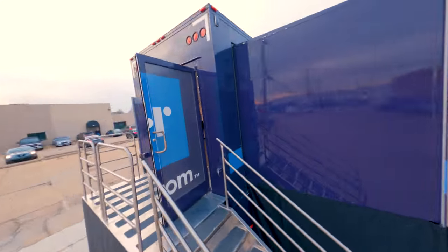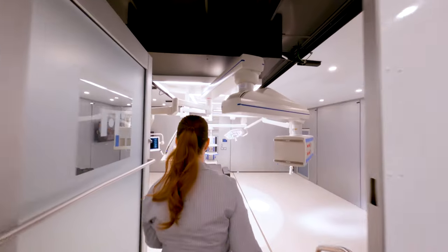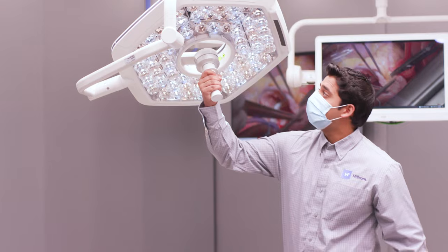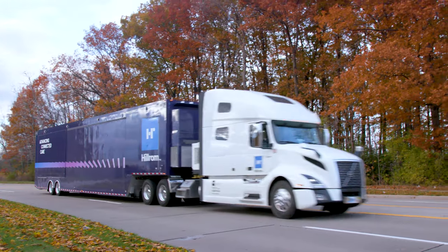The Mobile Customer Experience Center from Hillrom is here. Choosing the right surgical equipment and the right OR setup is challenging without hands-on product demos and room design consultations. That's why we're bringing the OR to you.